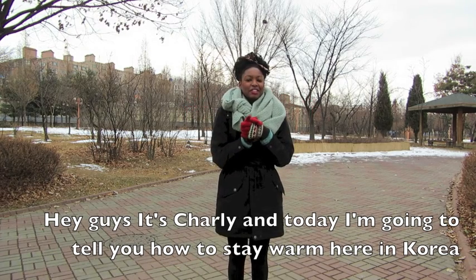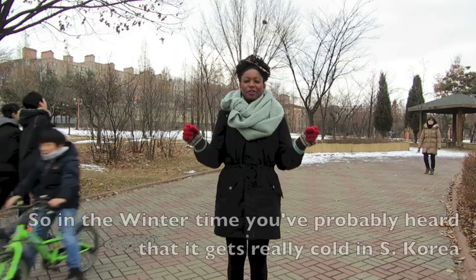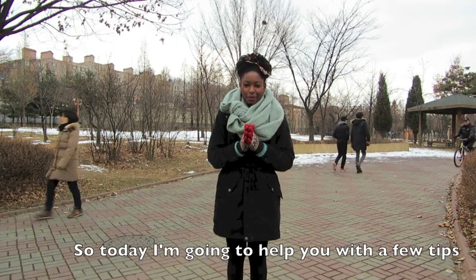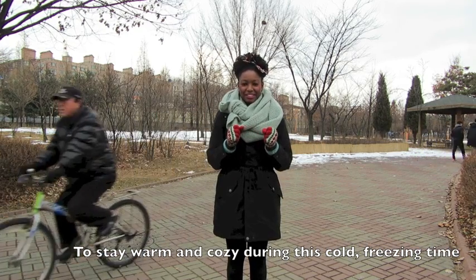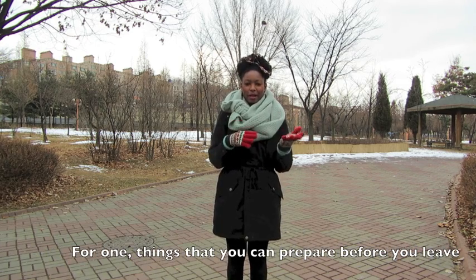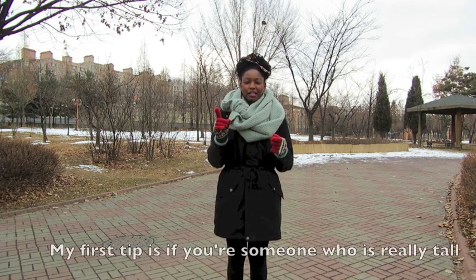Hey guys, it's Charlie and today I'm going to tell you how to stay warm in the winter here in Korea. In the winter time, it gets really cold in South Korea, so today I'm going to help you with a few tips to stay warm and cozy during this cold freezing time. There are a few things I can share — things you can prepare before you leave to come to Korea, and things you can buy while you're here.